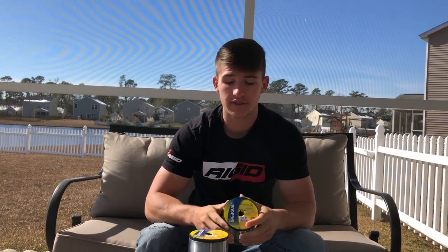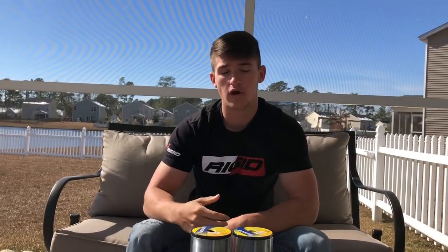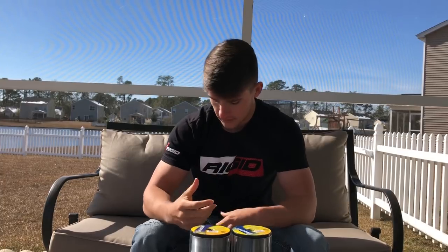Overall, 15 pound fluorocarbon is my favorite. I use Seaguar — that's what I personally recommend because I've used it for five years. You don't have to go get Seaguar, but that is what I use. Thank you guys so much for the support, it really means the world — keep on grinding.